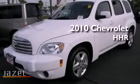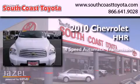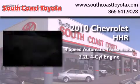This is a 2010 Chevrolet HHR. This wagon has a four-speed automatic transmission and an inline four-cylinder engine.